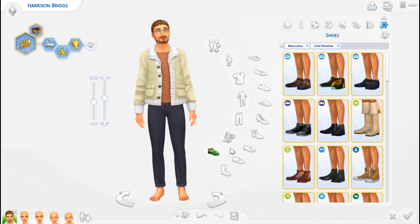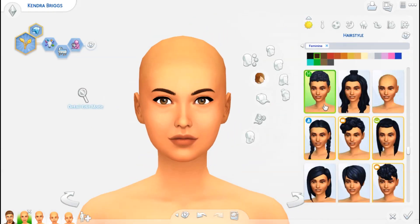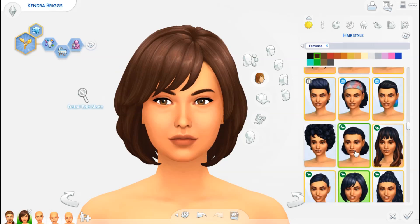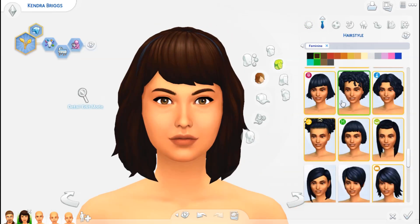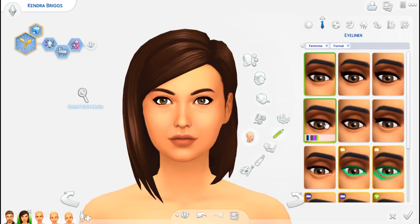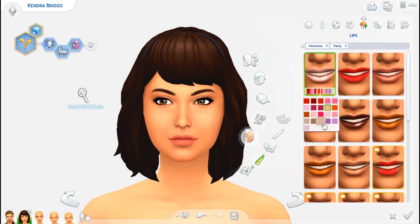These Sims are for my save file and they're CC free, so it's really easy to download them. I haven't restricted my pack usage at all though, because the whole save file uses everything I have. I'm just using all the packs, or as many as I feel each Sim needs. These Sims all have skills and careers and everything in the save file.